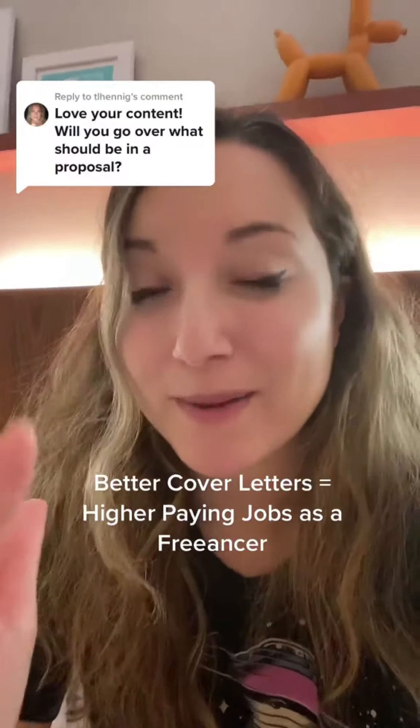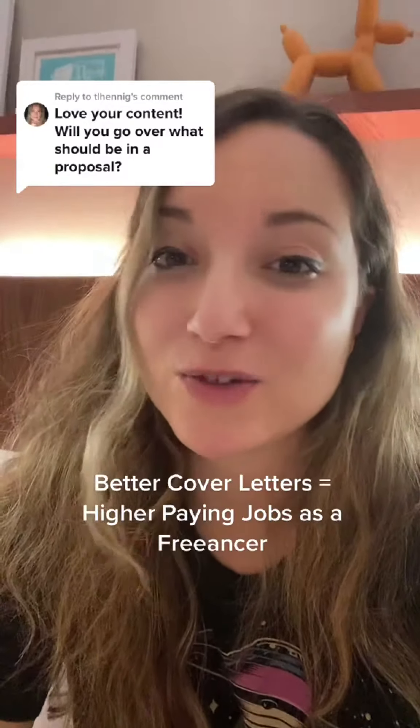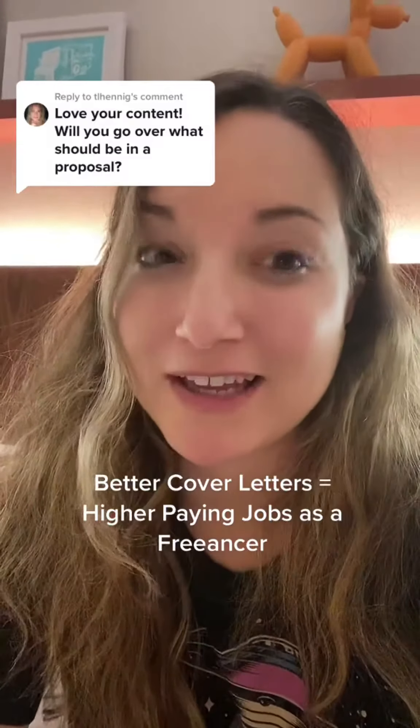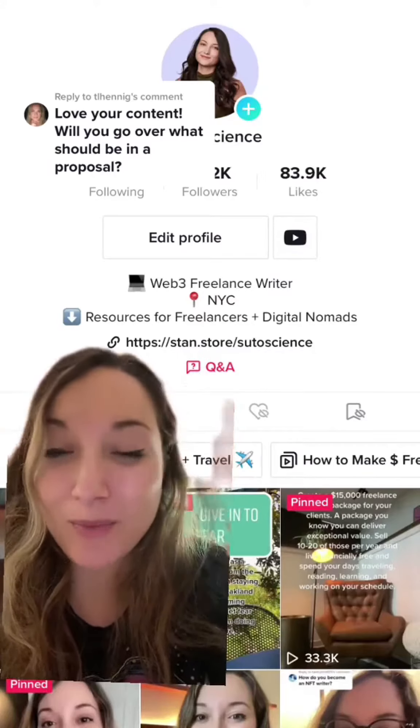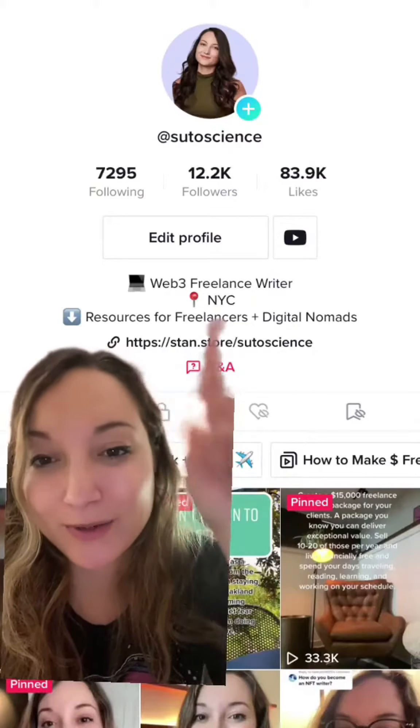If you're a freelancer and you want to win better jobs and high paying clients, you got to start with the art of the proposal. Here's how I do it. You can also find my exact Upwork cover letter that I use and a template here, but basically you want these three things.